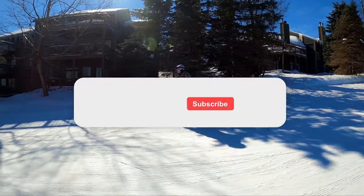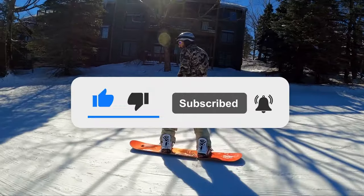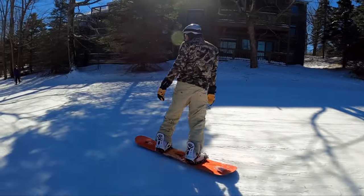If you enjoyed this video, give it a thumbs up, hit that subscribe button, and let us know in the comments which bindings you're rocking this season. Until next time, happy shredding!